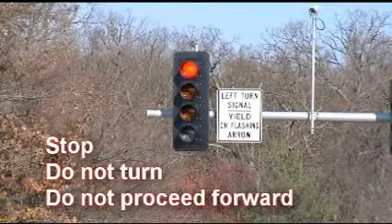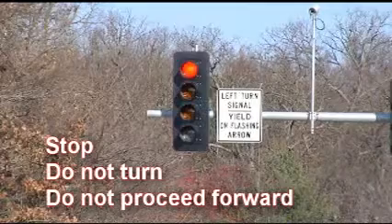A steady red means stop, do not turn, and do not proceed forward.